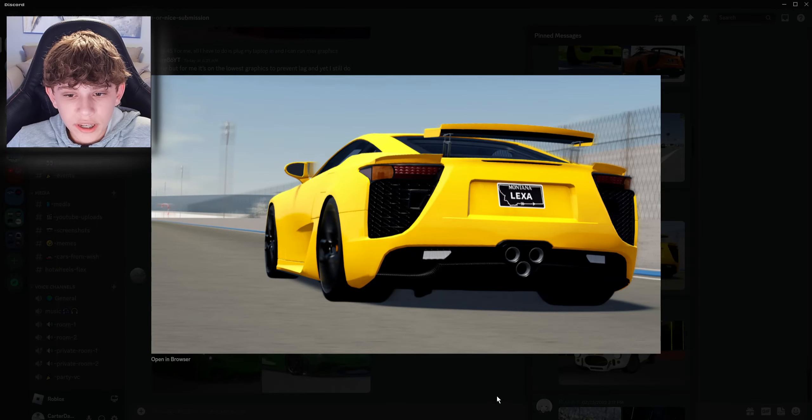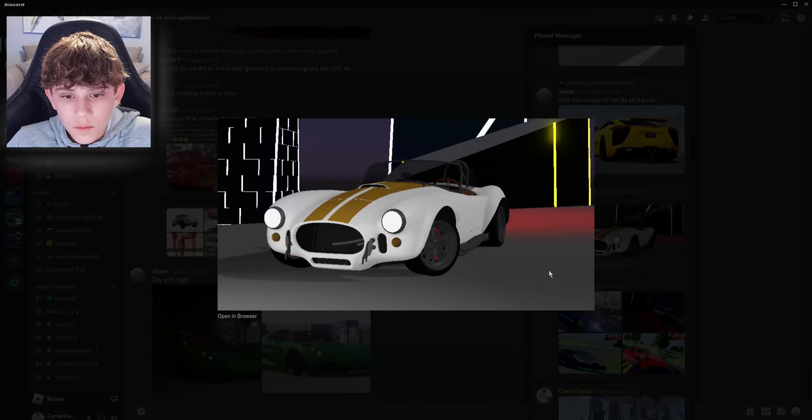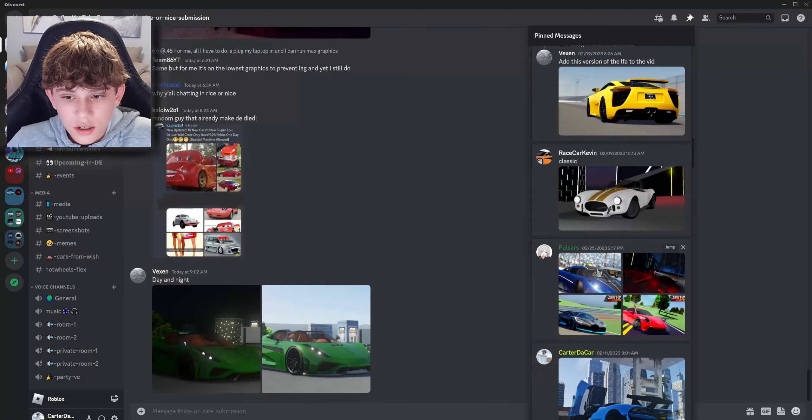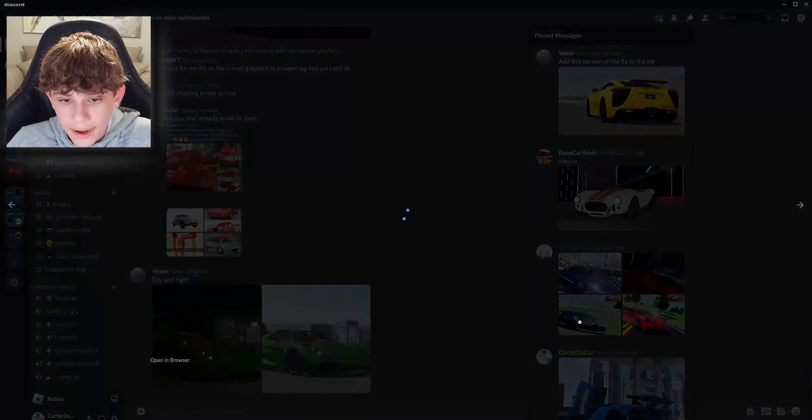Next up, we got a cool looking LFA. Nice yellow spec — looks super clean. We got a classic Cobra here, white on gold. Looks great. We got some clean photos here — a nice blue Ruggiero. My bad, that's a Ruggiero. Looks great, very nice. Here we got a white Ruggiero and a black Ruggiero — these two look nice too. And we got a nice Evo. That looks great.